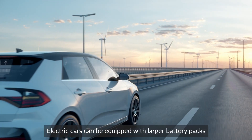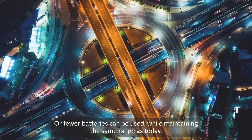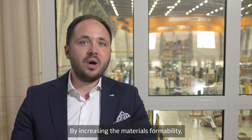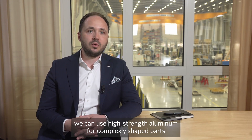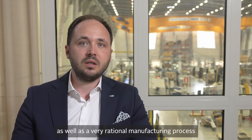Electric cars can be equipped with larger battery packs to extend the driving range, or fewer batteries can be used while maintaining the same range as today. Our technology not only reduces weight — by increasing the material's formability, we can use high-strength aluminum for complexly shaped parts and integrate more functions, components and properties into one single component, giving outstanding freedom of design as well as a very rational manufacturing process.